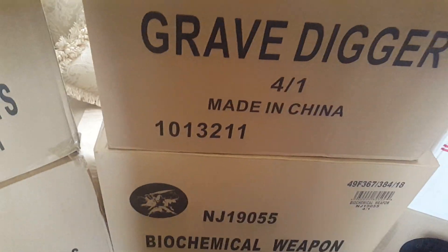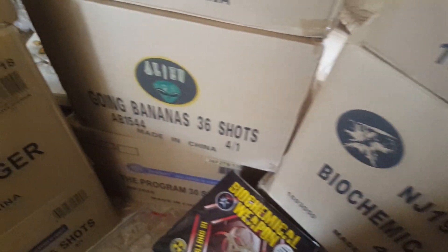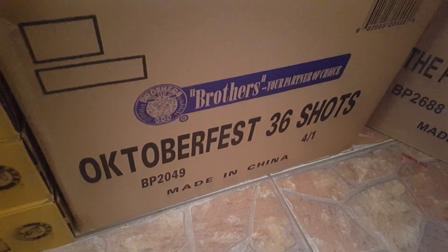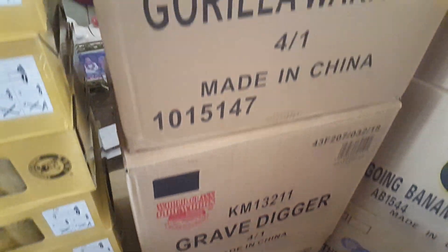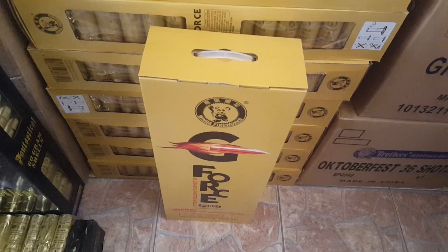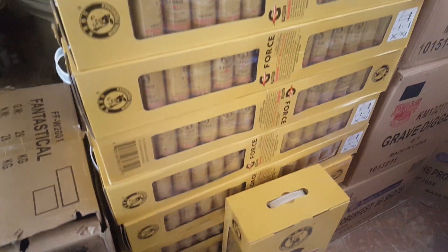Above that is one of the cases of Grave Digger — you already know what that looks like. Next to that is two cases of Going Bananas, the Program 30-shot, Oktoberfest 36-shot, another case of Grave Digger, Guerrilla Warfare — pretty psyched to have that this year — and my three cases of G4 shells right there.